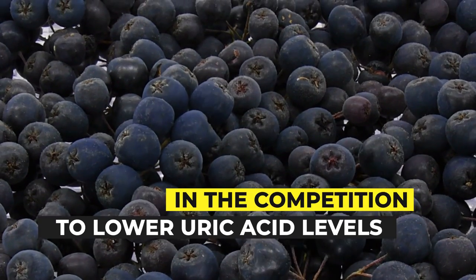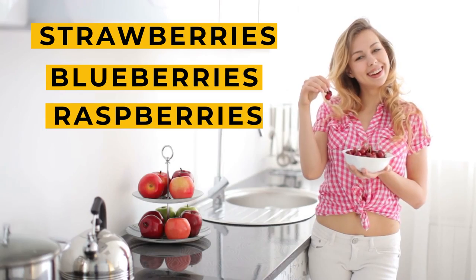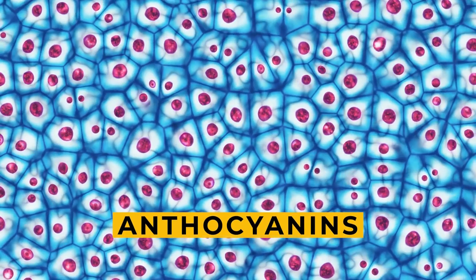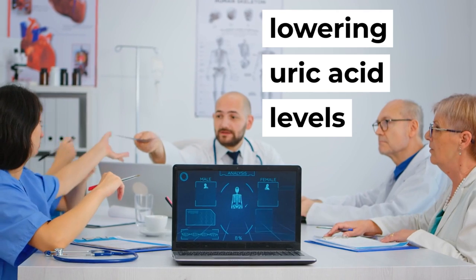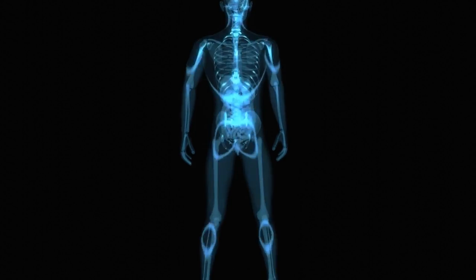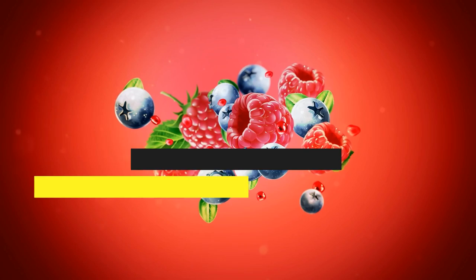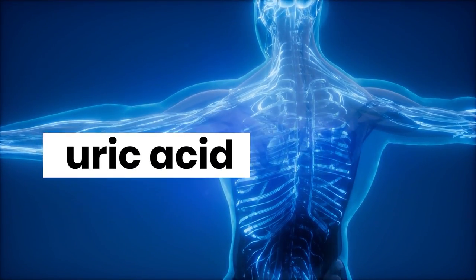All types of berries — including strawberries, blueberries, and raspberries — are good for maintaining normal uric acid levels. Berries have strong anti-inflammatory properties attributed to a compound called anthocyanins. Anthocyanins play a crucial role in lowering uric acid levels and can prevent uric acid from crystallizing and getting deposited in your joints, thus reducing your risk of gout.